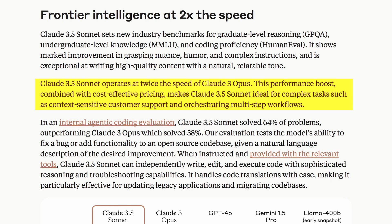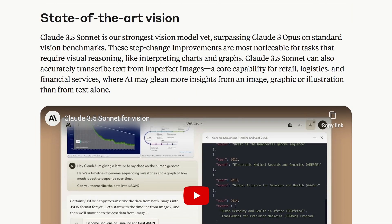Claude 3.5 Sonnet operates at twice the speed of Claude 3 Opus. This performance boost, combined with cost-effective pricing, makes it ideal for complex tasks such as context-sensitive customer support and orchestrating multi-step workflows. They also say that in their coding evaluation, it performs significantly better in solving bugs and generating code. Claude 3.5 Sonnet is also their best vision model yet — it can accurately transcribe text from imperfect images, which is pretty cool.